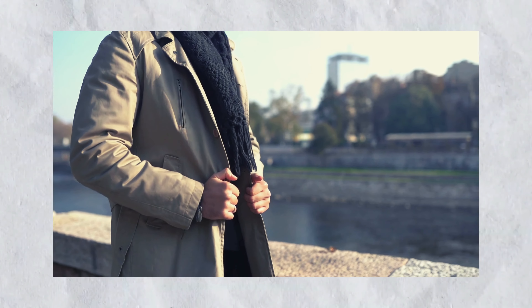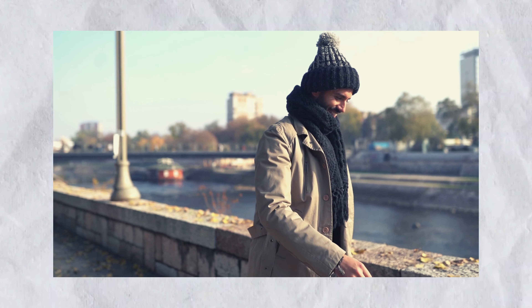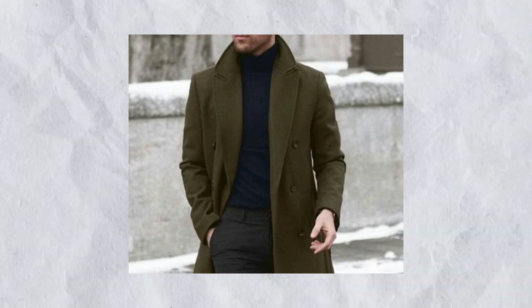Coats and outerwear. When temperatures drop, your outerwear becomes your signature statement. Embrace the opulence of a well-fitted top coat or sophisticated trench coat. For an extra touch of luxury, consider investing in a premium wool or cashmere overcoat. Remember, quality is key.